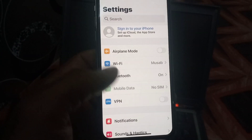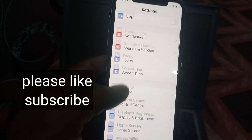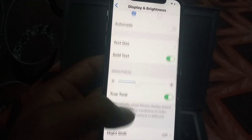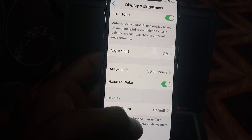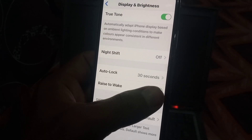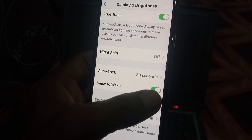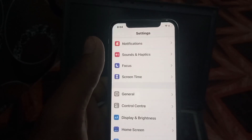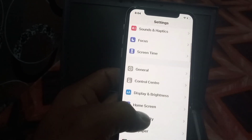First of all, to fix this issue open the Settings app. Scroll down and tap on Display and Brightness. Now scroll down and find Raise to Wake — turn it off if it is currently on. Then go back.